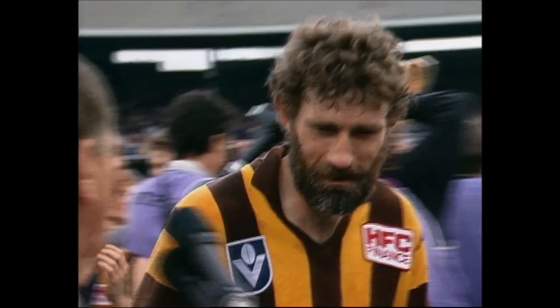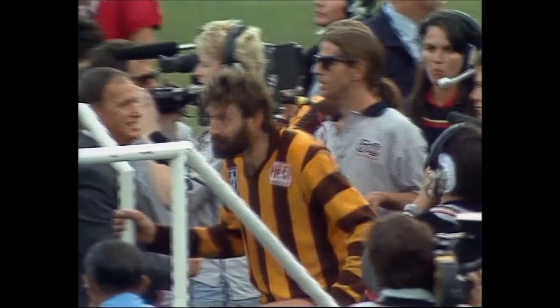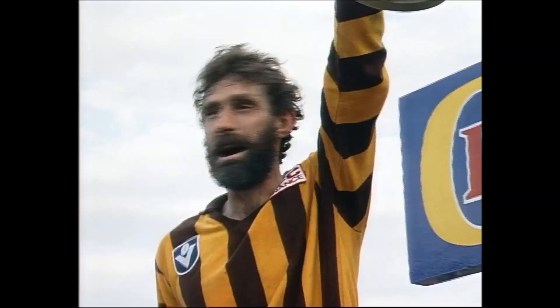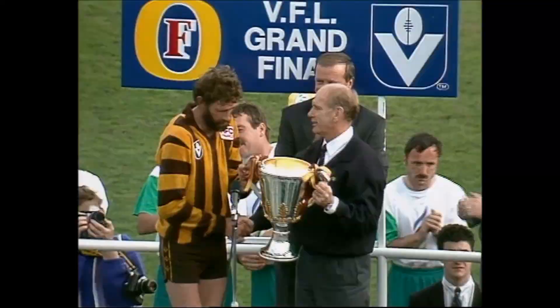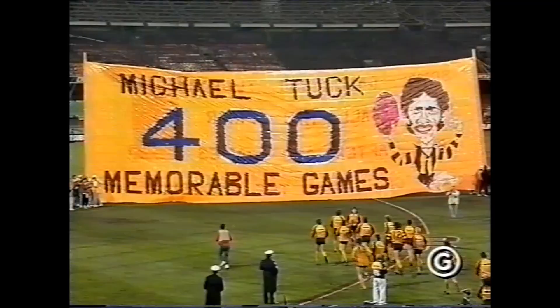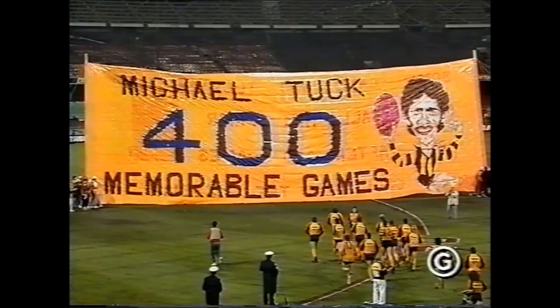Look at the tackle. Good field. Geelong have got the numbers — Hawthorn in deep trouble. Great tackle by Tuck, and the captain — Number 17, Michael Tuck. He looks 37 — oh, he's too good. What a bloke, what a guy. What's the old bloke — Tuckie — this tingles up my spine, have a look at that. Magic stuff, Tuckie. Well done. Standing ovation for that one — celebrating Michael Tuck's 400th game.